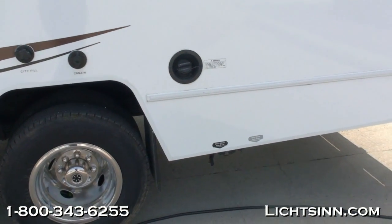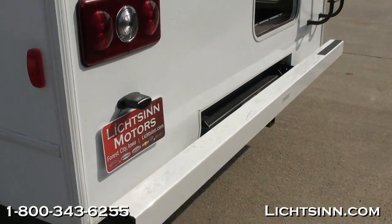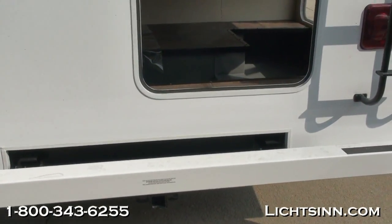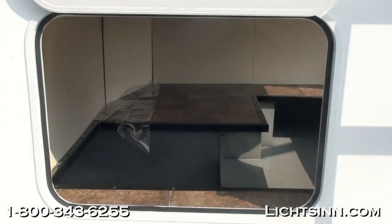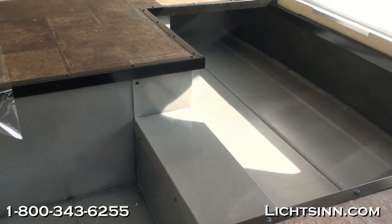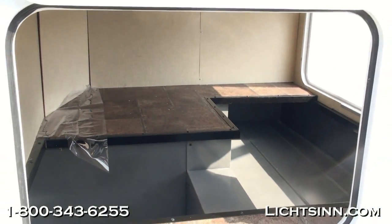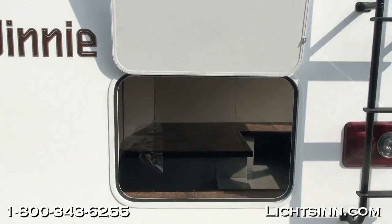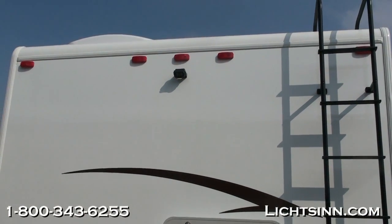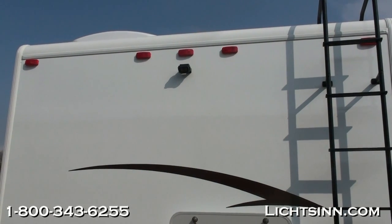It does have the factory-installed option of stainless steel wheel liners and rear auxiliary air springs. To the rear, the ladder brings you up to Winnebago's patented one-piece fiberglass roof, which is interlocked and interlapped into the sidewalls. The coach boasts 76 cubic feet of outside basement storage with pass-through to the rear and passenger side. We've also included a rear-view camera monitoring system with one-way audio.